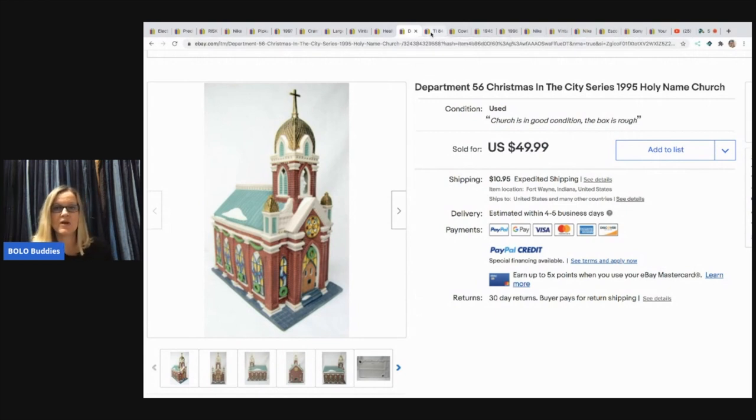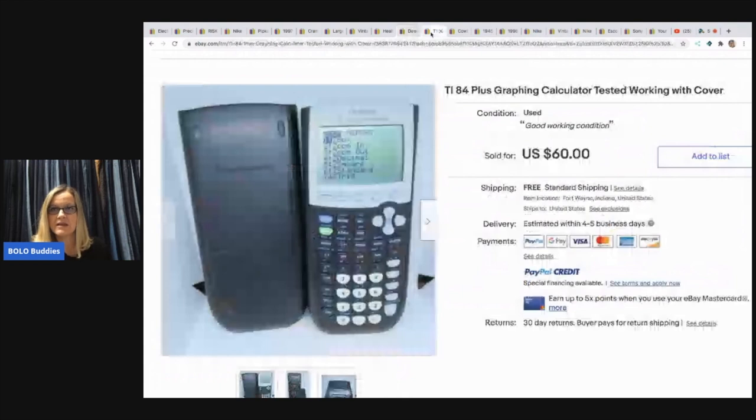The next item is this graphing calculator — tested and working with the cover. I sold one of these that I got out of a mystery box from a giveaway I won from Harry Tornado. Mine was pink and didn't have the cover and it was still a Bolo without the cover, just FYI. He paid $3 at an auction for this and sold it for $60 free shipping.